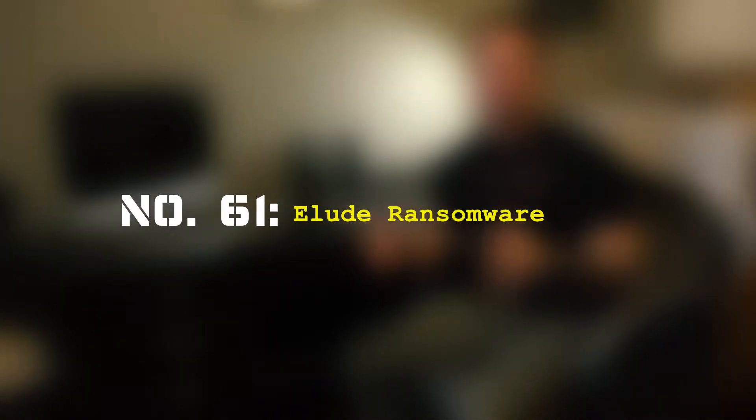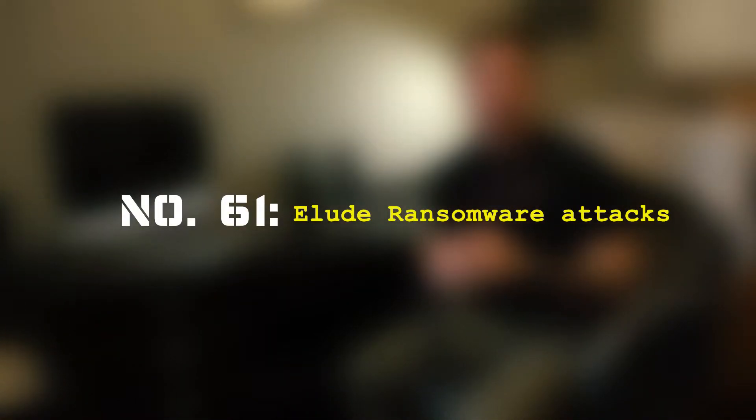Skill number 61: elude ransomware attacks, which are very popular these days. We're going to talk about the skills you need to employ to hopefully defeat these guys and elude them. First of all, your emails — people say it all the time: do not click on an email you do not recognize. Look at the email addresses carefully.